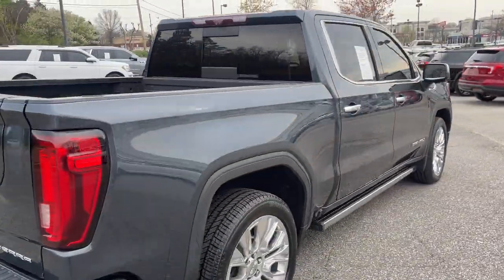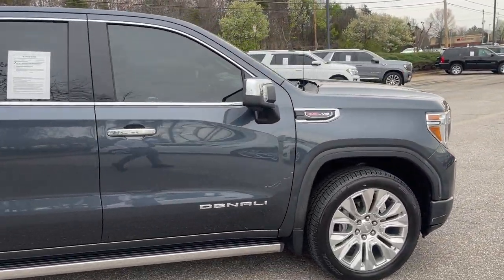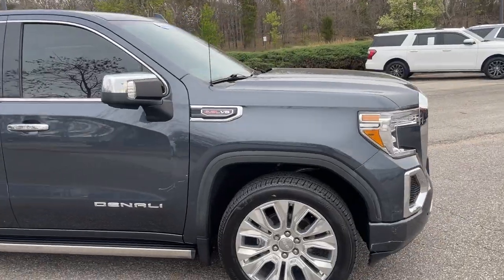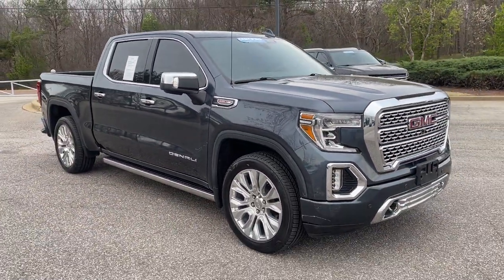Folks, this here is GM certified. So what that means, you're going to get yourself 12 months, 12,000 miles of bumper-to-bumper coverage and up to 100,000 miles of powertrain engine transmission drive axle.